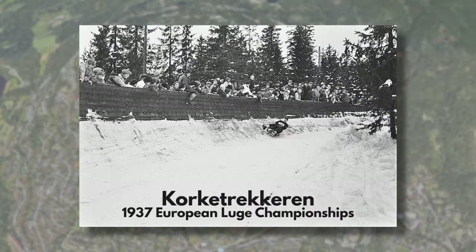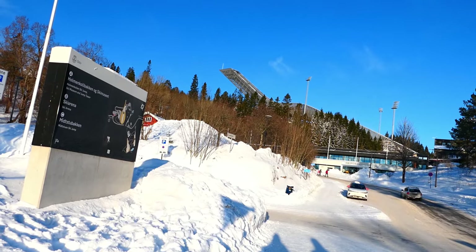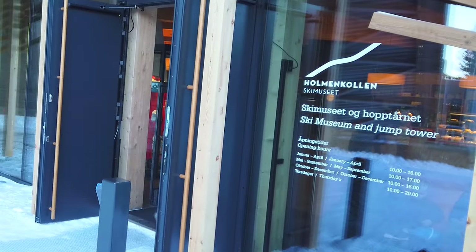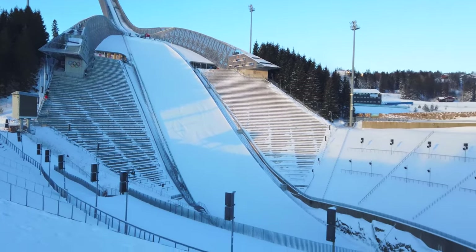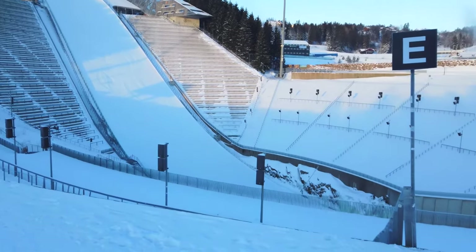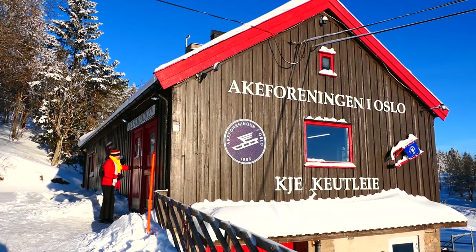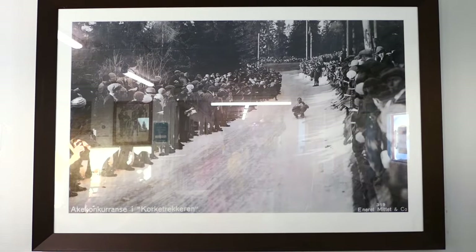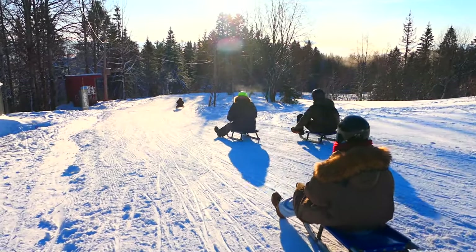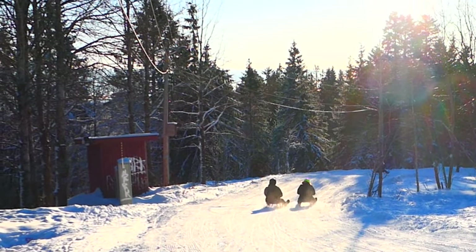This is not just any old toboggan track. Korka Trekkeren is part of the Holmenkollen National Skiing and Winter Sports Centre, which includes the Norwegian National Ski Museum and the frankly breathtaking Holmenkollen Ski Jump. It was here that Oslo hosted the 1952 Winter Olympics. Although Korka Trekkeren was not actually used for those Olympics — they built a temporary track instead — it was used a few years later for the 1955 World Luge Championships. But as long as you have a toboggan, it is open and free for anyone to use.